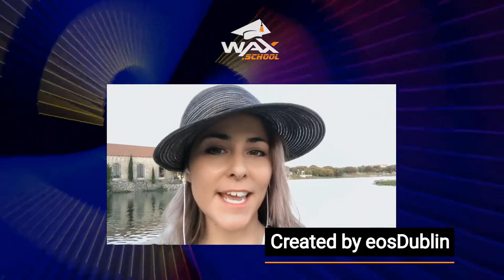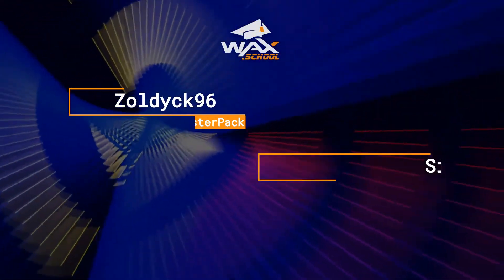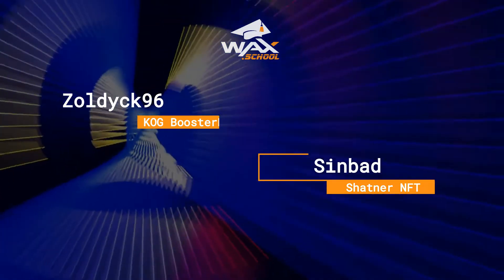It's time to announce two more winners of the ultimate NFT giveaway. This week's winners — congratulations! One of you just won a Cog Pack and the other one a William Shatner NFT dreamy.